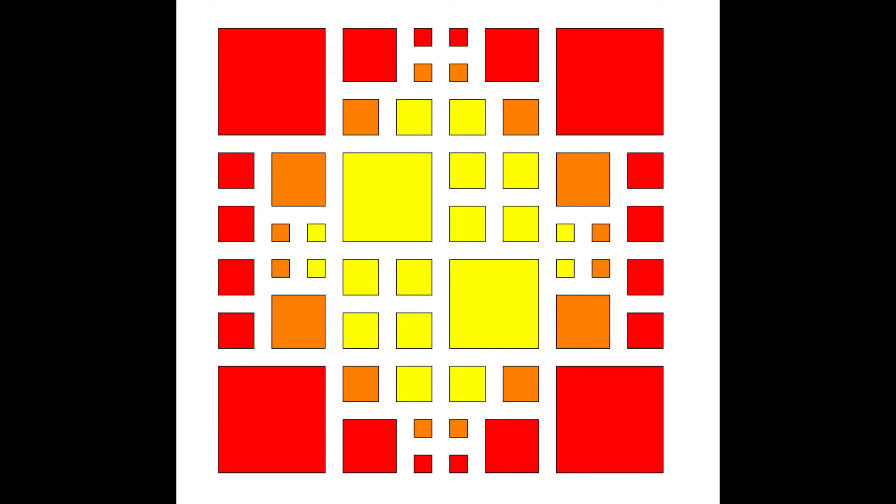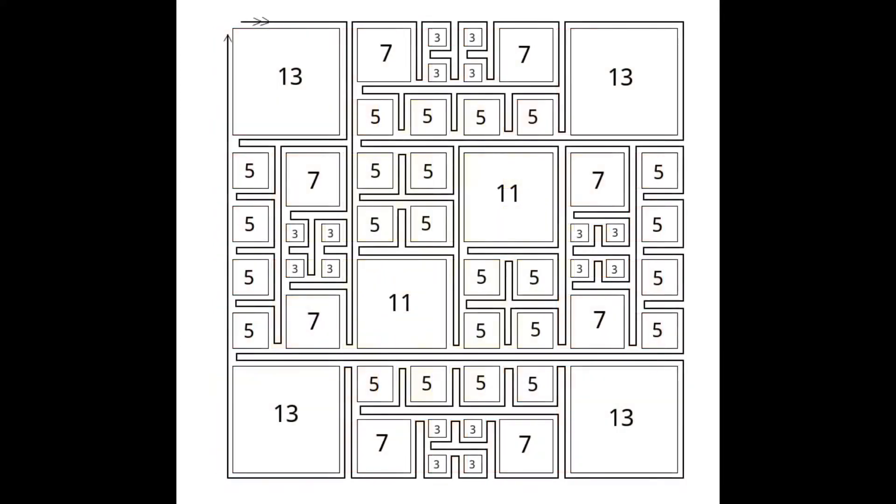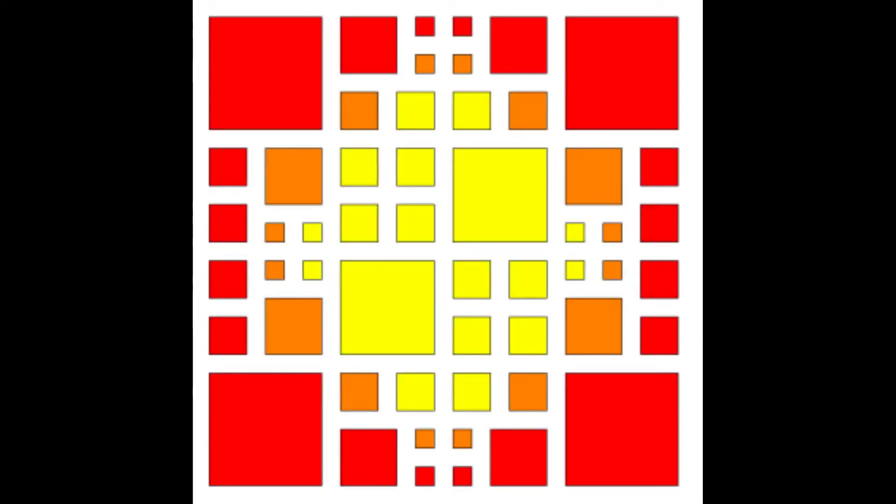Here is the join schematic if you are a left-handed crocheter, with the two-color layout and the three-color layout.